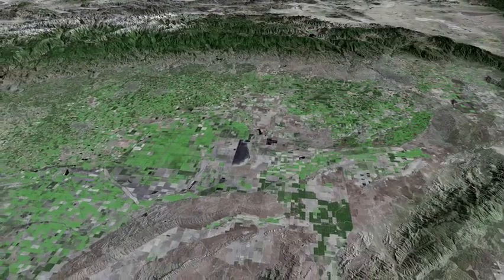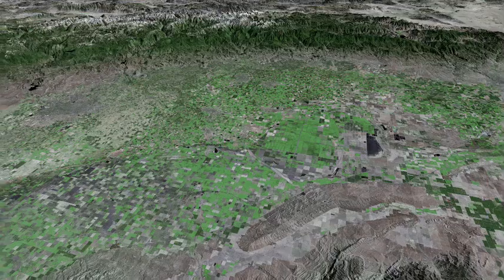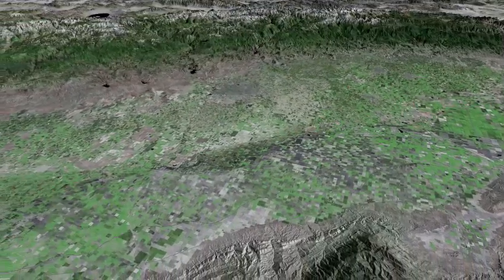The large fields near the center indicate the former extent of Tulare Lake, also now reclaimed. The Kettleman Hills are to the right, and in the distance is Fresno.